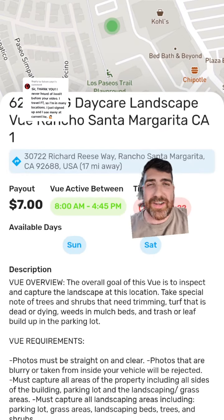Now, I totally understand if you feel a little bit weird taking pictures outside of a daycare. I certainly do, being a 6'4 man and looking all creepy with a beard and stuff. But typically, daycare jobs are on days that the daycare is closed. So you won't be taking pictures of kids outside of the playground, things like that.